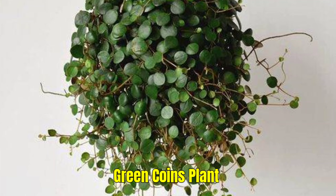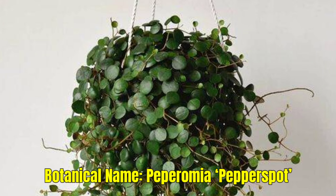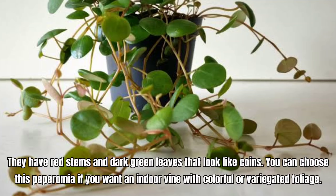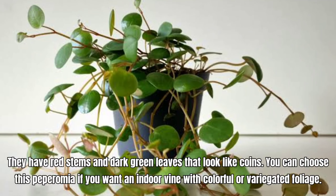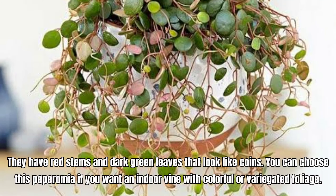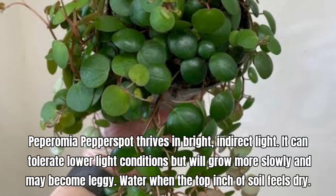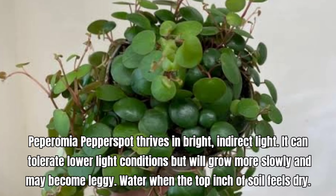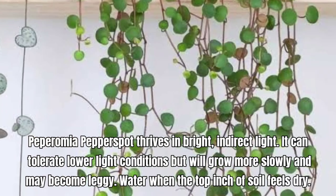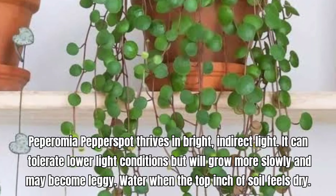Green Coins Plant, also called Peperomia pepper spot. They have red stems and dark green leaves that look like coins. You can choose this Peperomia if you want an indoor vine with colorful or variegated foliage. Peperomia pepper spot thrives in bright, indirect light. It can tolerate lower light conditions but will grow more slowly and may become leggy. Water when the top inch of soil feels dry.